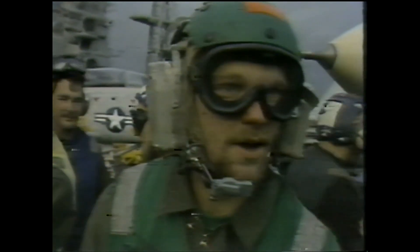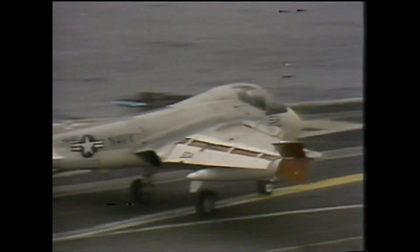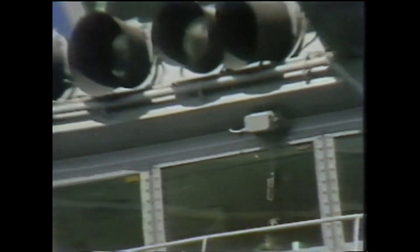If takeoffs look traumatic, landings appear positively suicidal. Your job is to land the airplane. Up on the bridge, the captain's job is to get and keep this mobile runway in position — smooth and headed into the wind. One deck below the bridge is called Primary, like an air traffic control tower, in charge of the takeoff and landing sequence.